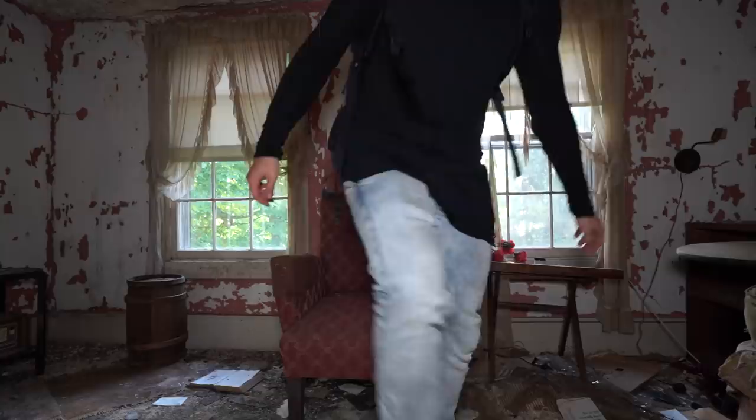He had a wife but there's really not much info on her or his kids — it was mostly about him. We're going to explore it right now. Trust me, this is one of the best abandoned houses I've seen. It's super old, it's a time capsule — let's check it out.